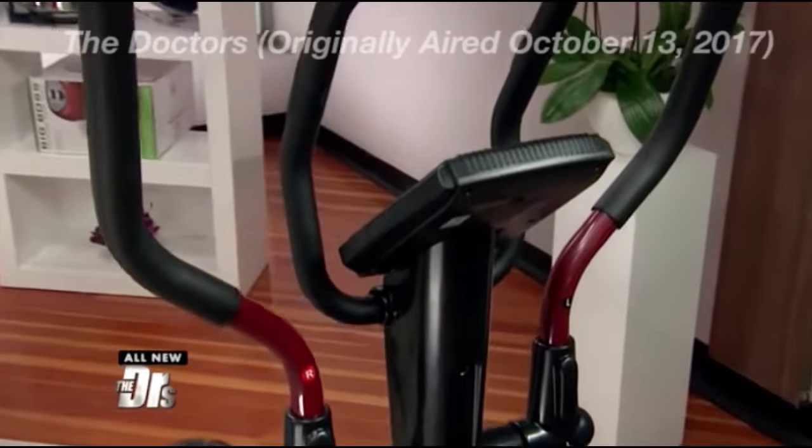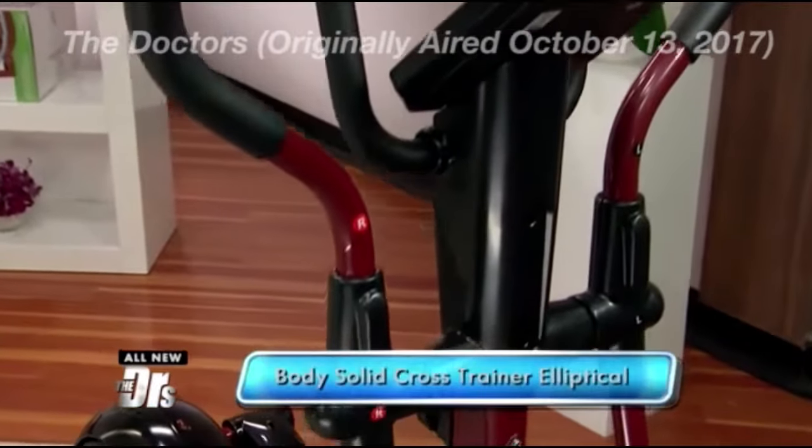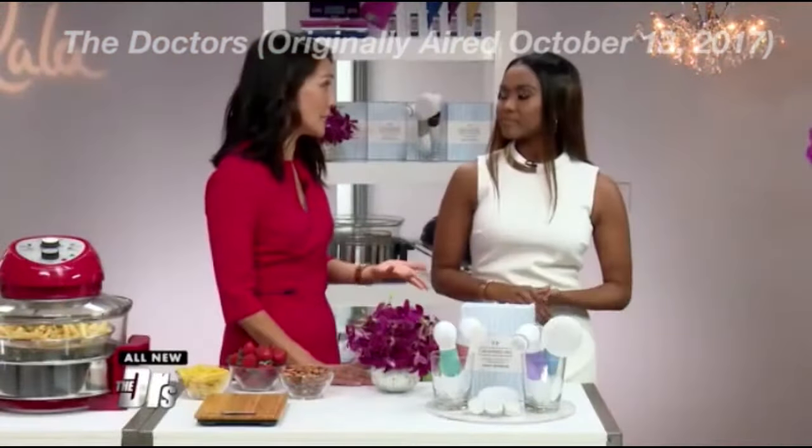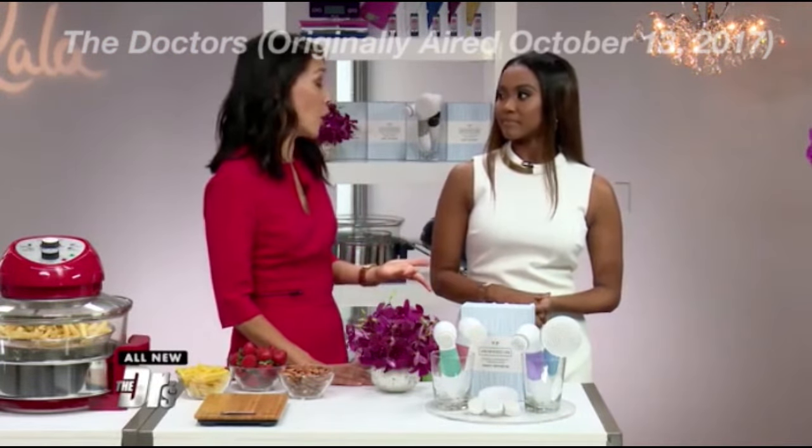The doctor in here — let's talk about it. This is the Body Solid cross trainer elliptical machine. So if you're like me and you don't have a ton of time to get to the gym, you can still get your workouts in at home. It has all the functionality of the equipment in a high-end gym.